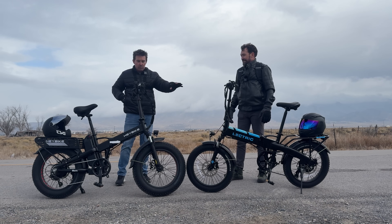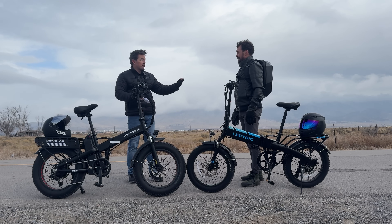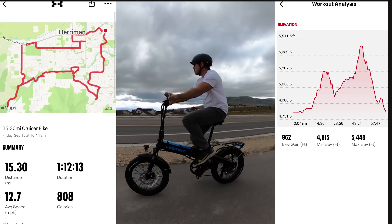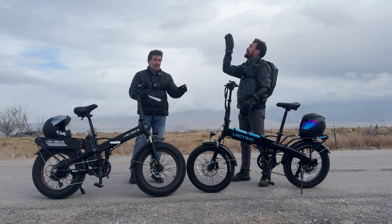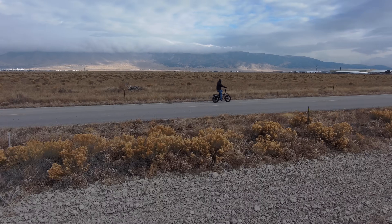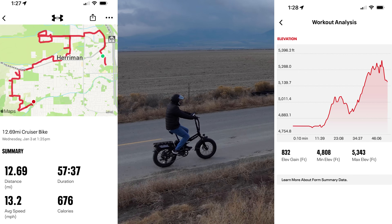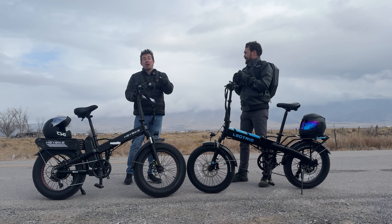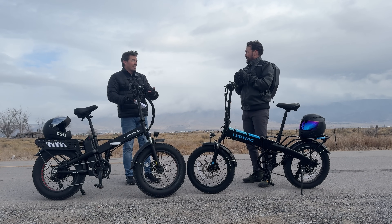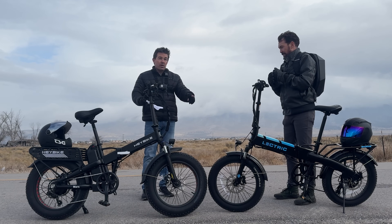The next test is range. I've already done a range test with both models. With Lectric, I did it in the summertime with warmer weather. Cold weather does affect batteries to some degree. My average speed was 25 miles per hour and my app recorded 15.30 miles with 962 feet of elevation gain, taking it till the bike was almost dead. The Haybike I rode yesterday in cloudy, cold weather. Same average speed of about 25 miles per hour, and my app recorded 12.69 miles with 832 feet of elevation gain. When I got back I still had four battery bars left, so I could have got over 15 miles easily. Both bikes have a range rating of up to 45 miles.